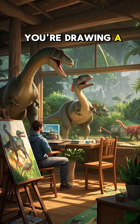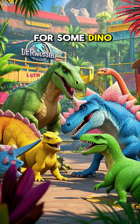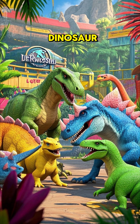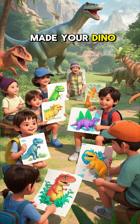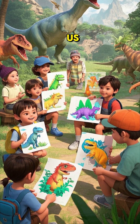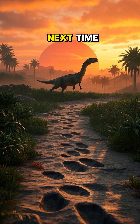So remember that the next time you're drawing a dinosaur, don't just go for green. Now it's time for some dino fun. Imagine your favorite dinosaur — what colors would you give it? And once you've made your dino masterpiece, be sure to share it with us. Thanks for coming along on this dino journey. I'll see you next time.